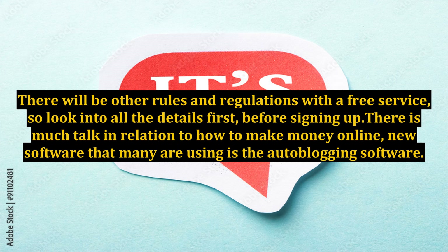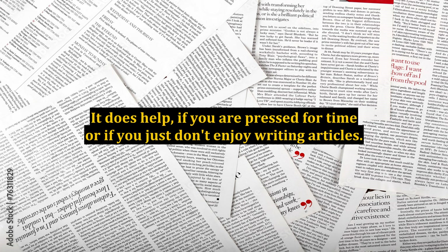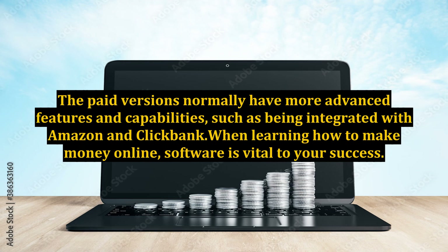There is much talk in relation to how to make money online. New software that many are using is autoblogging software. Is this something which you really need? It does help if you are pressed for time or if you just don't enjoy writing articles. With this type of software, you can opt for a free version or purchase a paid plugin. The paid versions normally have more advanced features and capabilities, such as being integrated with Amazon and ClickBank.